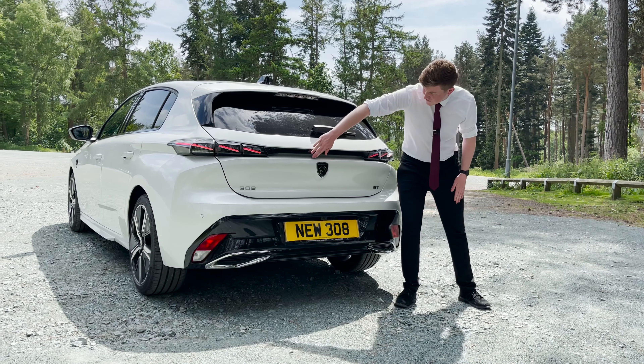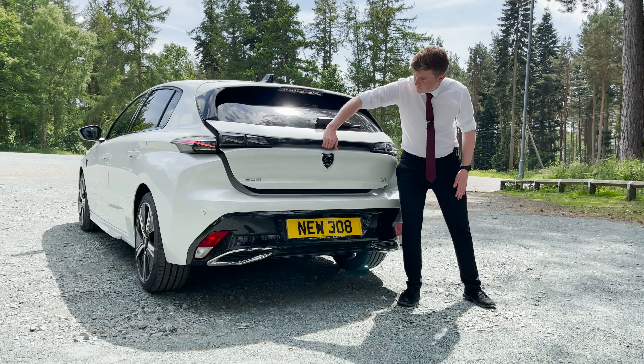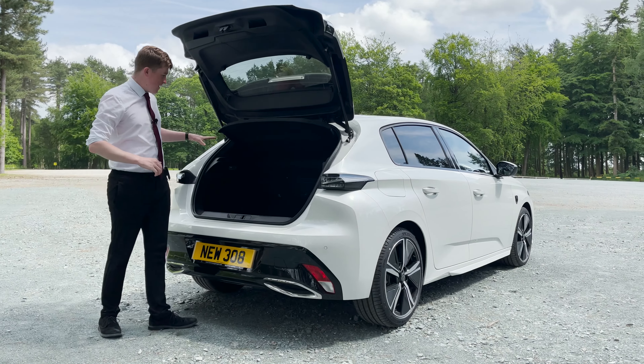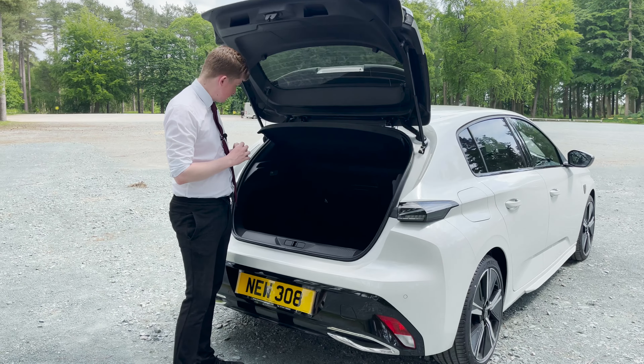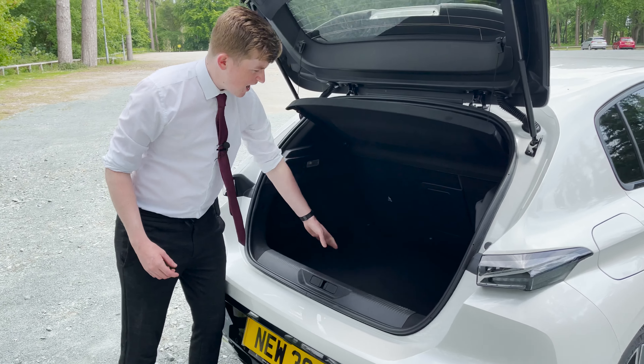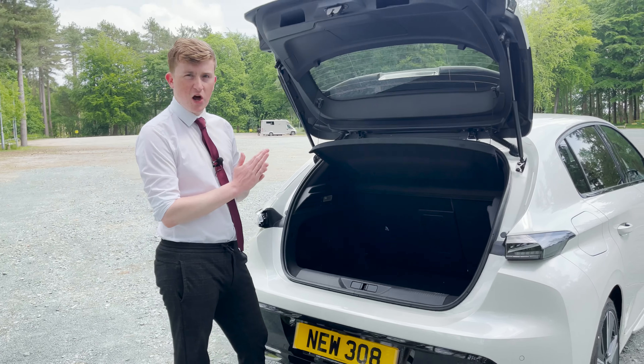The handle for the boot is conveniently tucked away underneath, which is perfect for stopping your fingers getting dirty. Inside the boot, we have 412 litres of storage space. We have the handy cargo net and a little bit of extra storage space underneath.